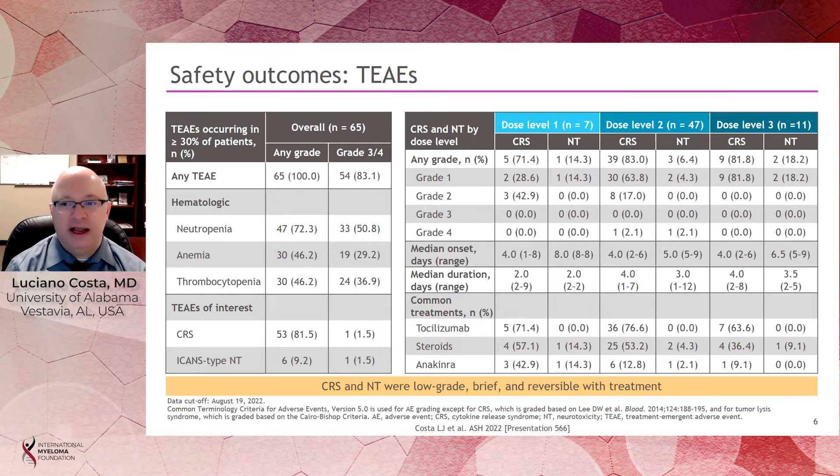The median duration of CRS was between 2 and 4 days across the cohorts. As expected, most patients received some therapy for CRS and neurotoxicity, with tocilizumab being the most used in over two-thirds of patients, and near half the patients also receiving steroids.